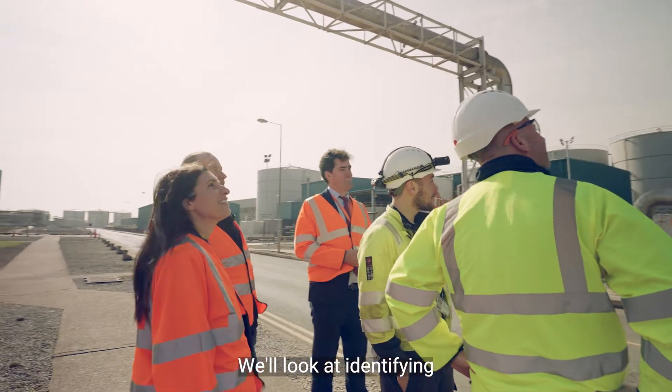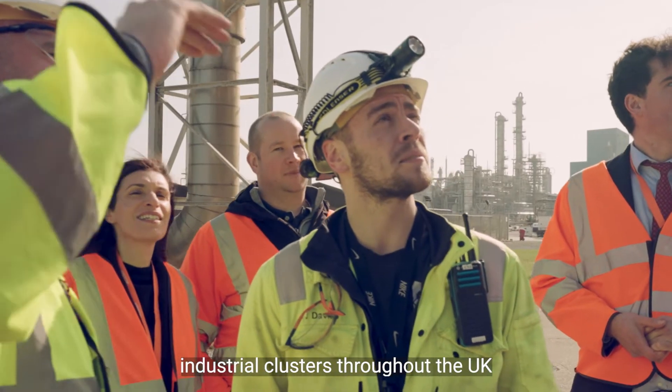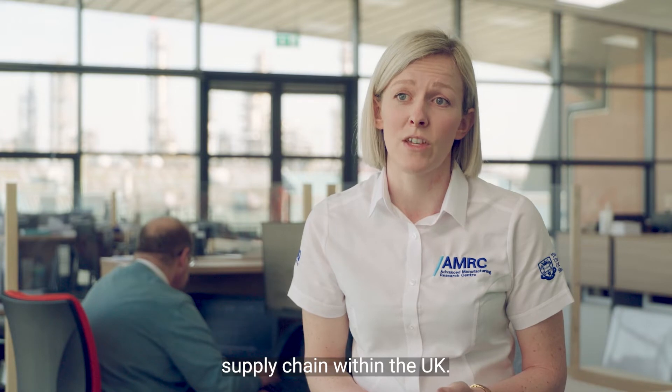We'll look at identifying the gaps in the supply chain, developing those gaps and creating a real knowledge base that we can use for all of the industrial clusters throughout the UK and not just the Humber region. This knowledge sharing is really critical to the development of the supply chain within the UK.